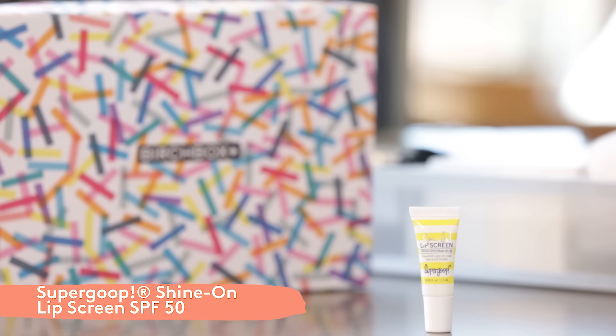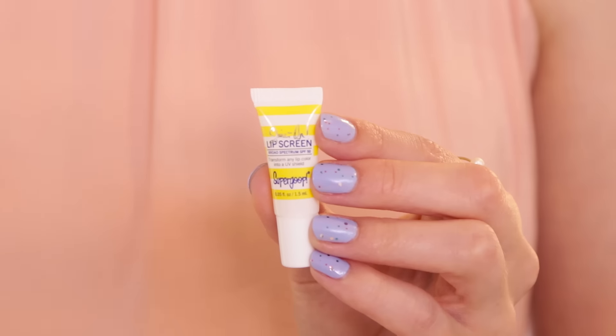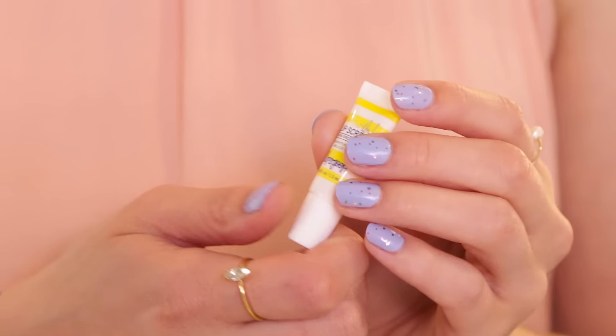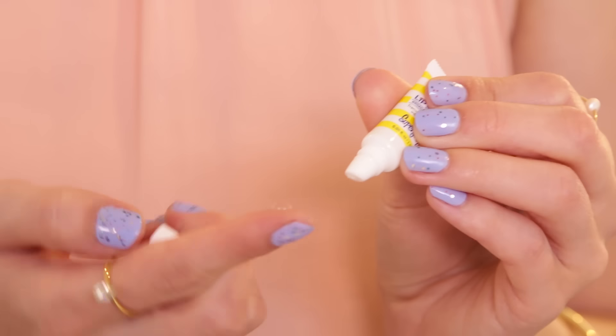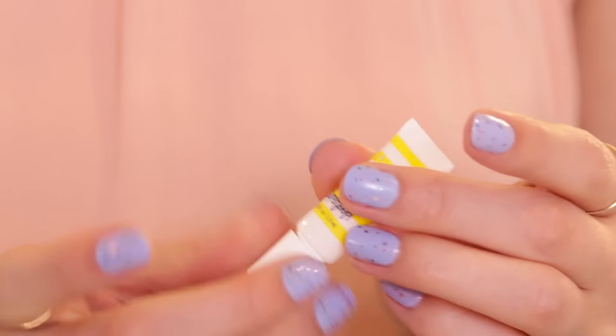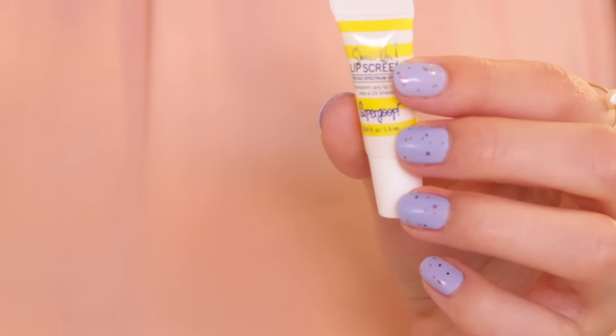The last product is from Supergoop — this is their Shine On Lip Screen. It's a great way to incorporate more UV protection into your beauty routine in a seamless way. It basically transforms any lip color into a UV shield, so you're going to prevent sunburn and aging all over your lips, and you can use it on its own as a great clear gloss.